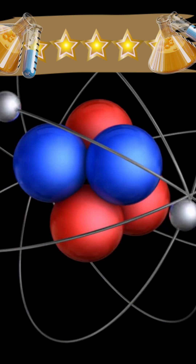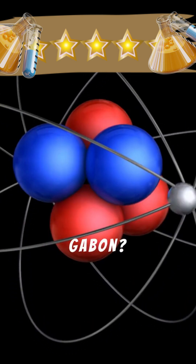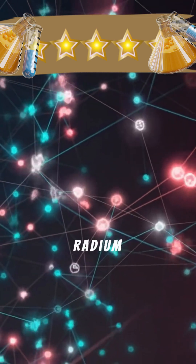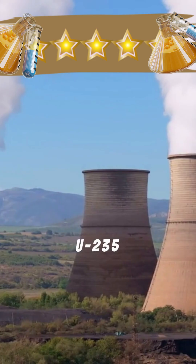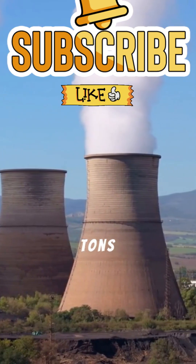Did you know that 2 billion years ago, a natural nuclear reactor existed in Oklo, Gabon? Marie Curie's work with uranium led to the discovery of radium and polonium. Just 1 kilogram of U-235 can produce the same energy as 3,000 tons of coal.